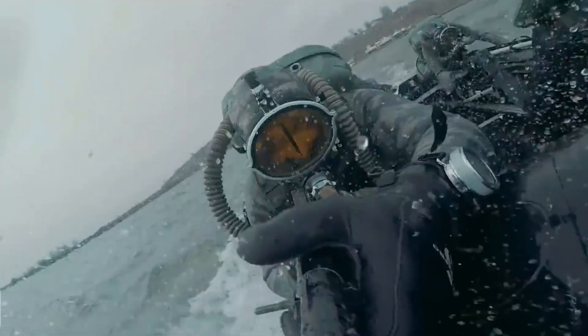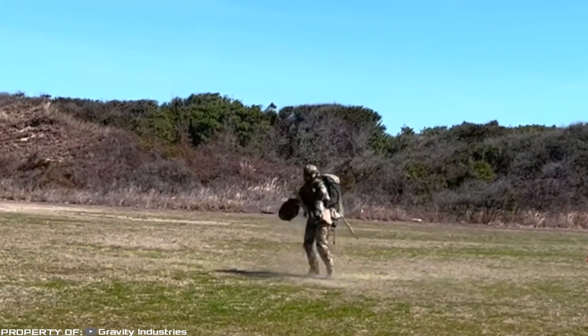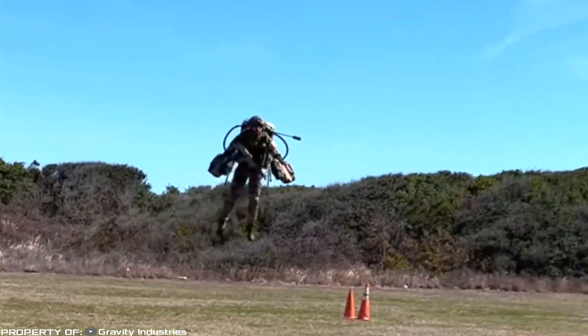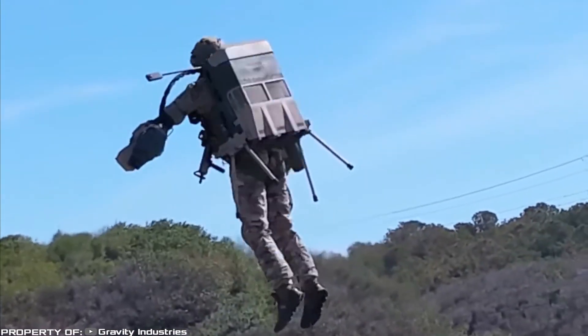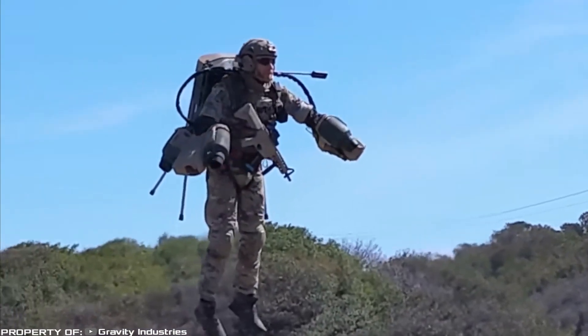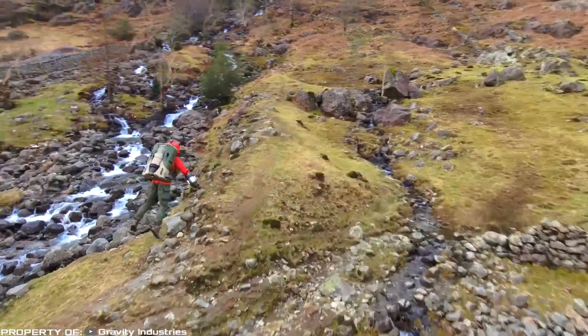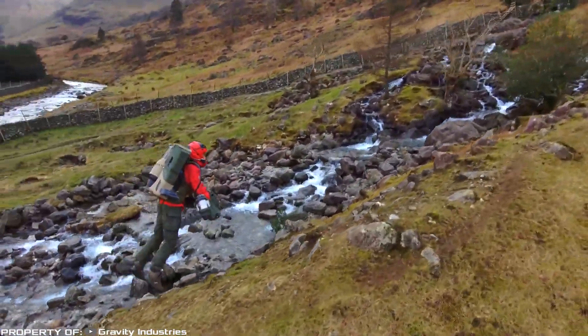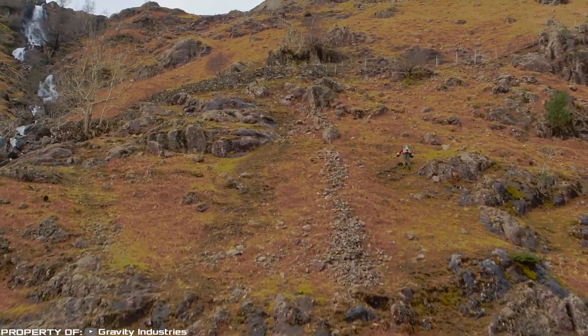Jet Suit: mobility and speed in completing assigned tasks are the main indicators in military or rescue operations. Currently there are numerous models of aircraft, but none of them is as compact and safe as the jet suit. This technology can really change the approach in various fields — for example, in mountain rescue operations a jet pack can help reach the victim in a matter of minutes, whereas it could take several hours to cover the same distance on foot.